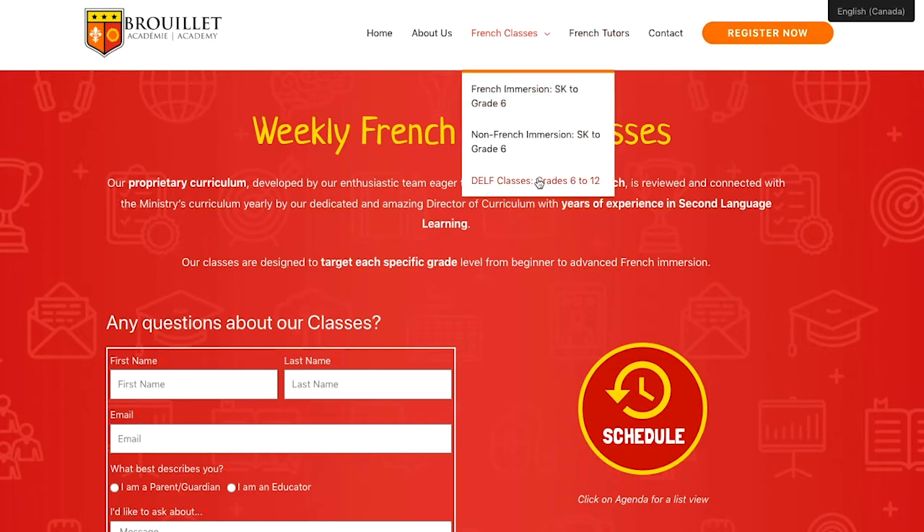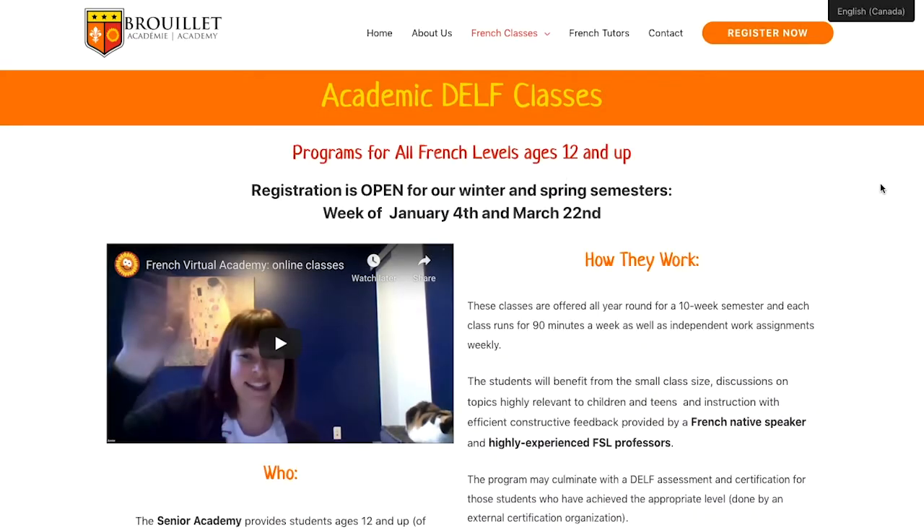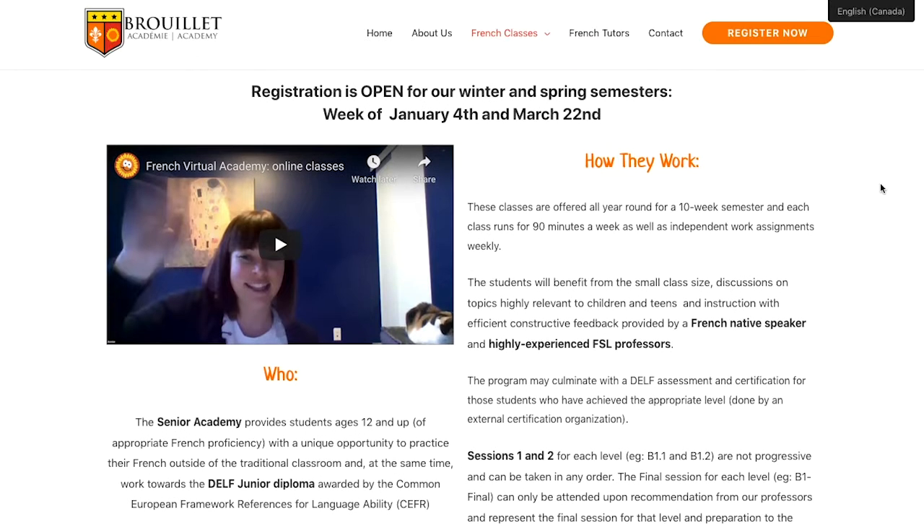Welcome to the Brouillet Academy's French language classes. These classes will prepare your child for their DELF certification. Let's dive into a typical lesson.